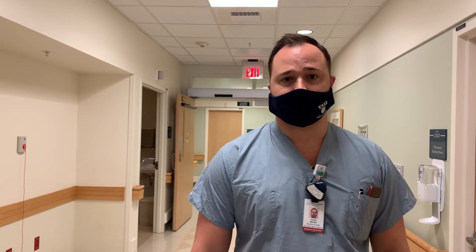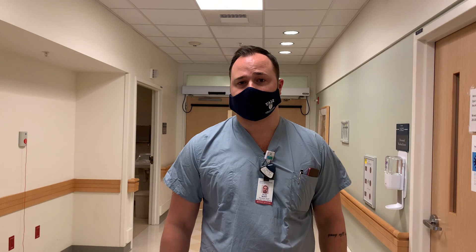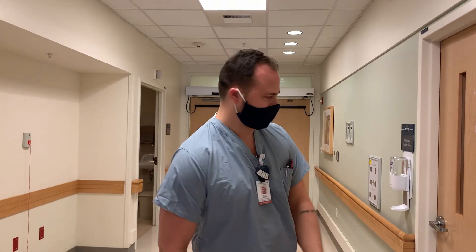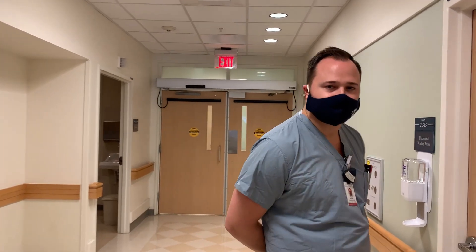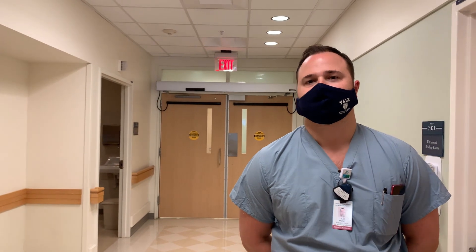We have two portable units that go throughout the hospital for patients who are too sick to come down to the diagnostic area. Additionally, we have another two rooms in the vascular lab, located across the street in the Yale Physicians Building, where we do mostly outpatient imaging. The IR clinic is there, and a dedicated vascular imaging lab is within that core. We mainly read out of this reading room, so you have a lot of pathologies from other places but don't physically have to be there.